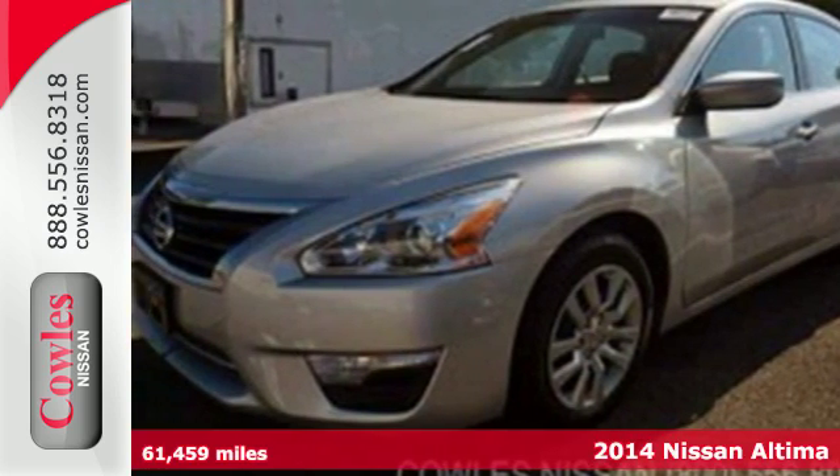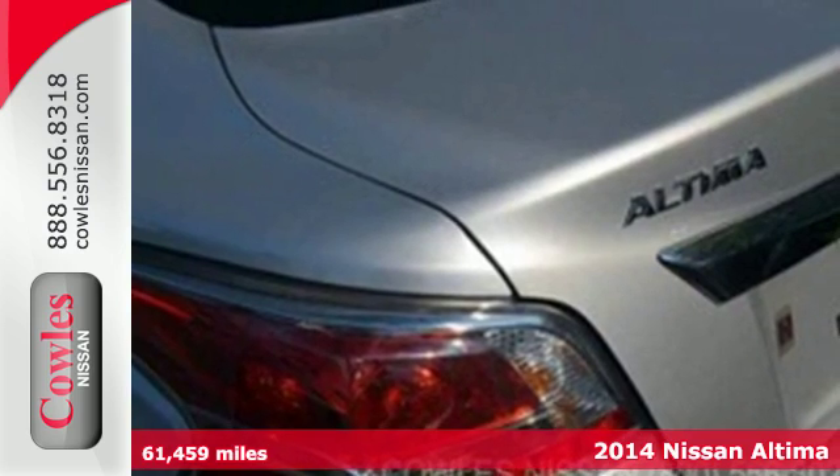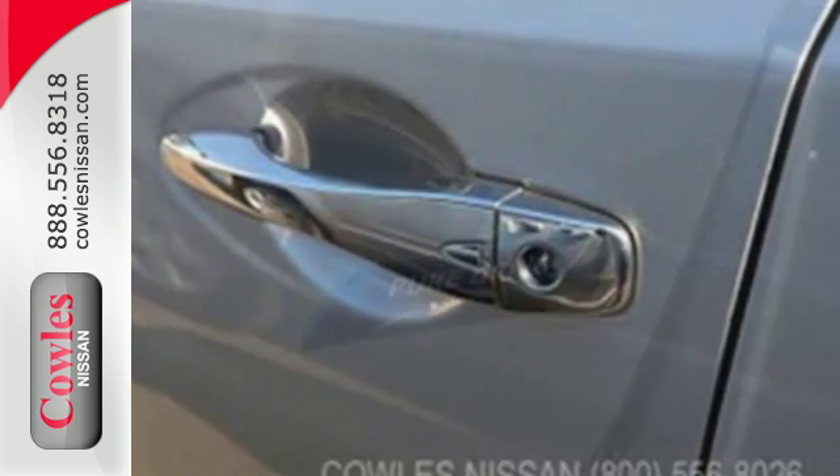It's a 2014 Nissan Altima. It has become a leader in the mid-size sedan segment, and with good reason. It consistently evolves in features, finesse, and power. This is innovation you can truly use.